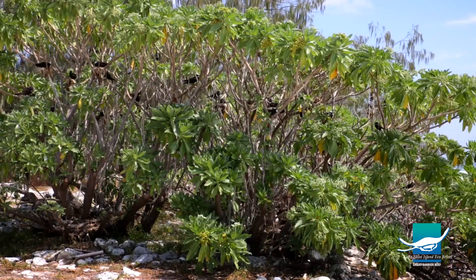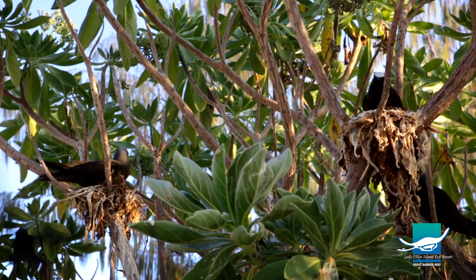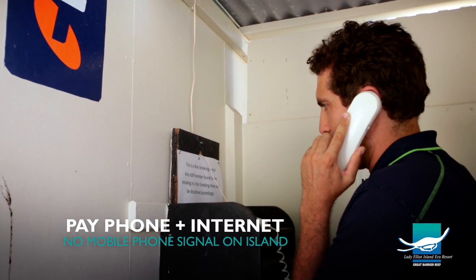Something you will have to get used to are the birds on the island — we've got plenty of them and they like to make a lot of noise. Also, as you can guess, it can get extremely hot here in the summer.